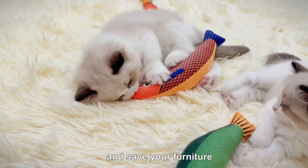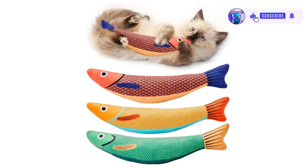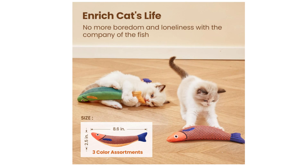Organic Catnip Filled: Stuffed with 100% pure, potent and organic catnip — the favorite natural herb of most cats — will maximize their chance to make cats excited and make interactive playtime irresistible.